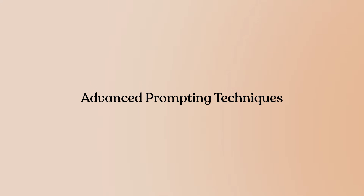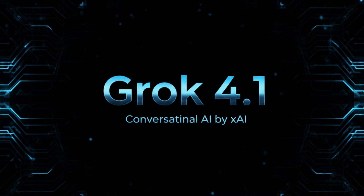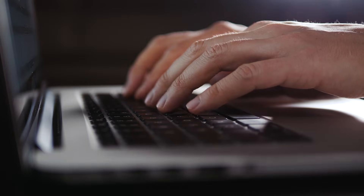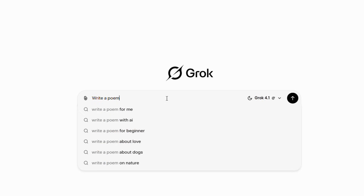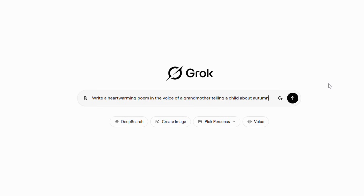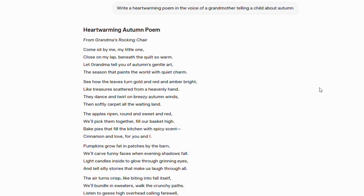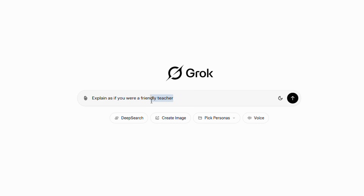Advanced prompting techniques. Grok 4.1's capabilities shine when you craft your prompts carefully. Be specific and contextual. Instead of 'write a poem,' try 'write a heartwarming poem in the voice of a grandmother telling a child about autumn.' Give Grok a role, a perspective, a tone. The more context you provide, the better the output. Something like 'explain as if you were a friendly teacher' or 'respond like a compassionate friend' dramatically changes the response quality.